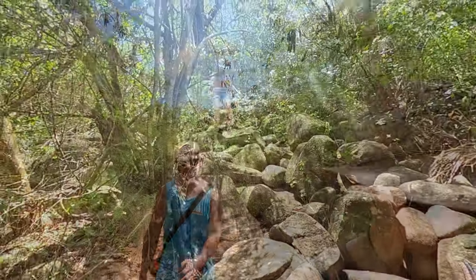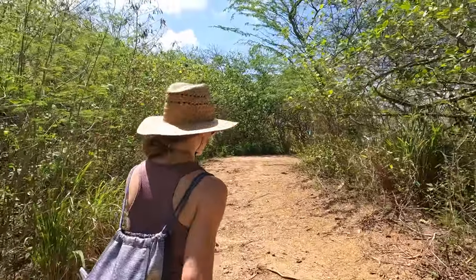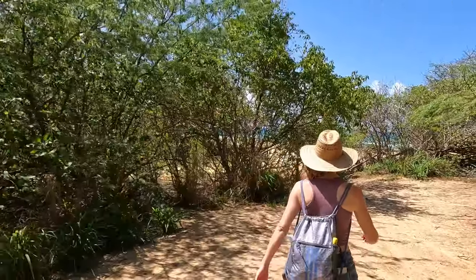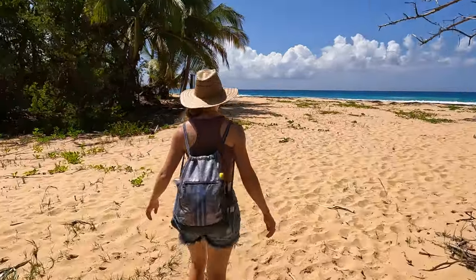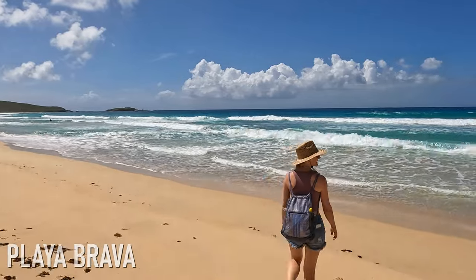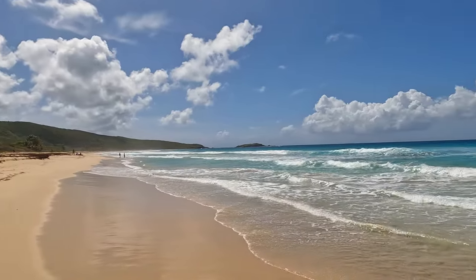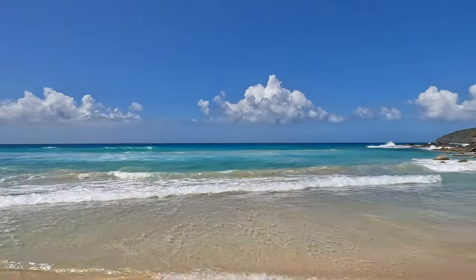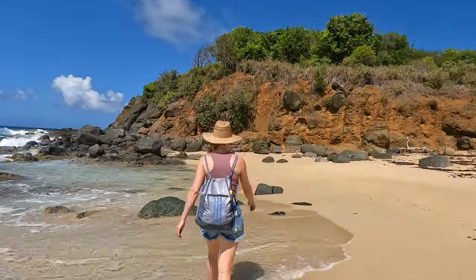This trail was significantly hotter than the first one, though the first trail had more shade from the boulders. After a relatively easy but very hot hike we were excited to make our way to the water to relax and cool down. Just like Playa Risaca, we found Playa Brava to offer breathtaking natural beauty and a secluded island feel.